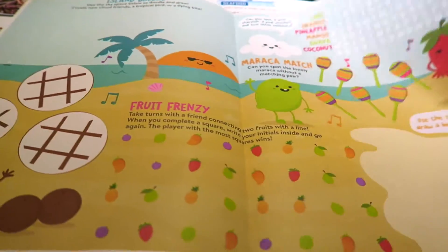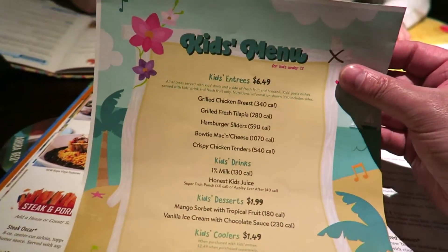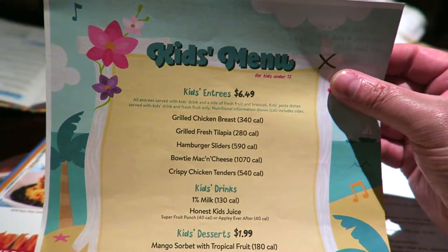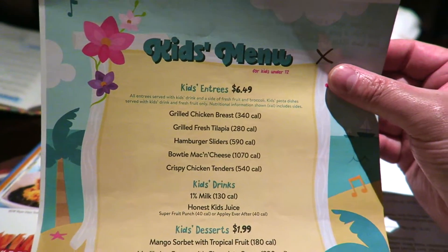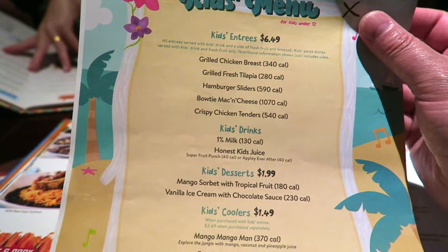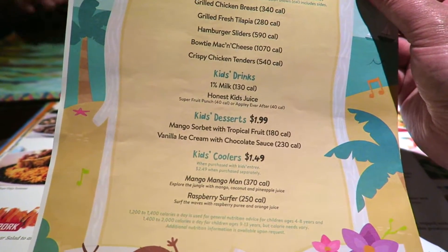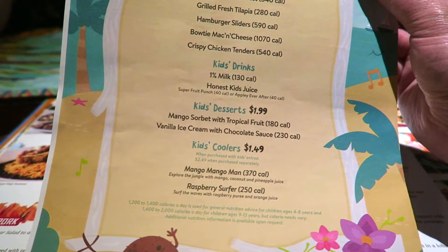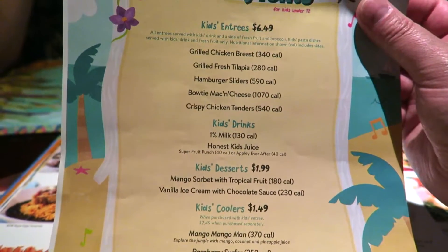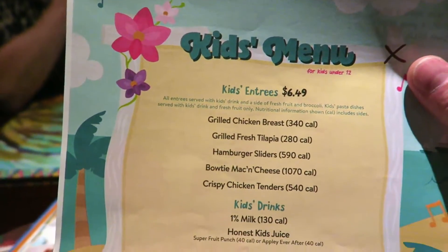The kids menu is $6.49 and includes a choice of grilled chicken breast, grilled fresh tilapia, hamburger sliders, bowtie mac and cheese, or crispy chicken tenders - which is what Erin's going for. Kids get a drink included, dessert is an extra $1.99, and kids coolers are $1.49 - kind of like a kid-friendly cocktail. The kids menu is for under 12s. Pippa is going for the coconut shrimp as a special, and we're going to share.